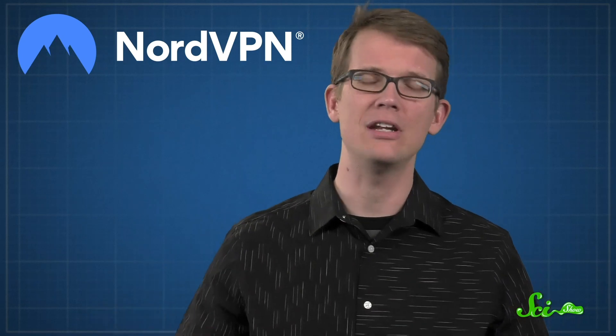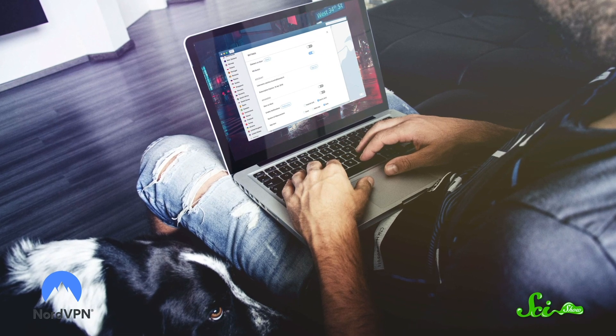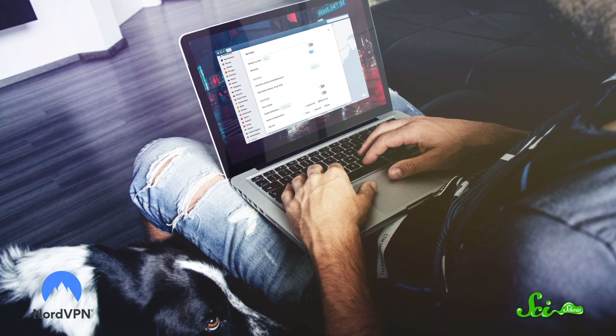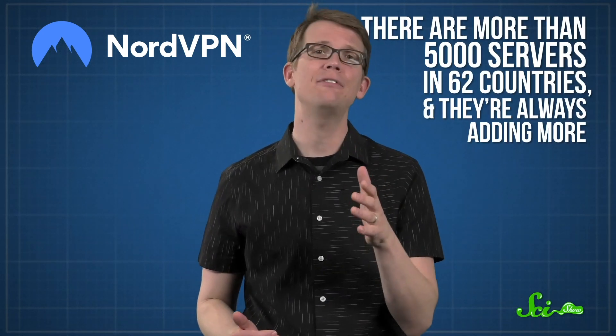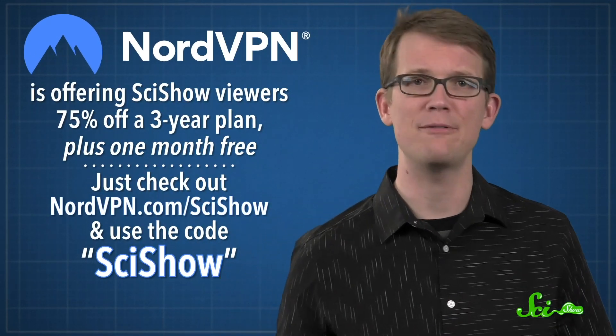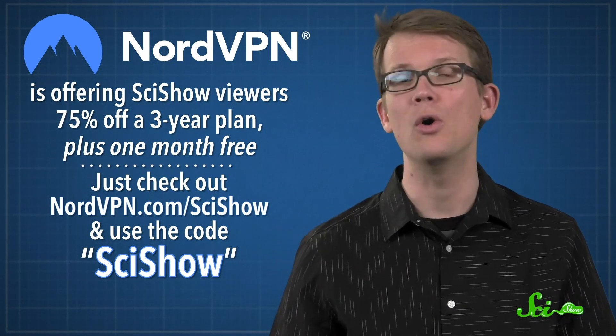We humans may not be able to withstand our DNA being ripped apart, but there is something you can do to protect yourself from people trying to steal your private information. NordVPN is a service that encrypts the data you send and receive online. Your internet connection is kept totally secure, even in places like coffee shops, where you'd otherwise be vulnerable to anyone trying to snoop on things like your bank account number or even just your home address. One plan works for up to six devices at once, so you can use it on your home computer, your tablet, your phone, and any other gadgets you have lying around. There are more than 5,000 servers in 62 countries, and they're always adding more. Right now, NordVPN is offering SciShow viewers 75% off a three-year plan, plus one month free. Just check out NordVPN.com slash SciShow and use the code SciShow.